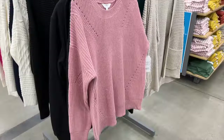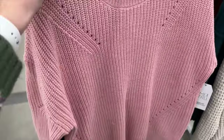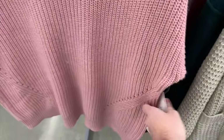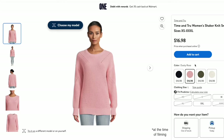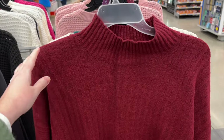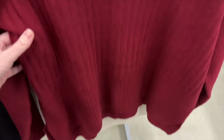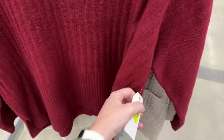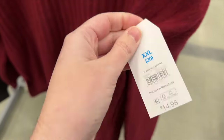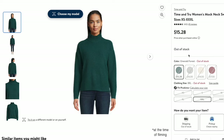I saw a couple of sweaters in the store that they didn't have in my size, but I still wanted to show them. First is this dusty pink sweater that has lines of holes in various places — it retails for $16.98 and comes in navy blue, green, and cream. I also found this red mock neck sweater that was extremely soft and has a split hem. It retails for $14.98 but was on clearance for nine dollars. All the sweaters I grabbed to try on were under $20.